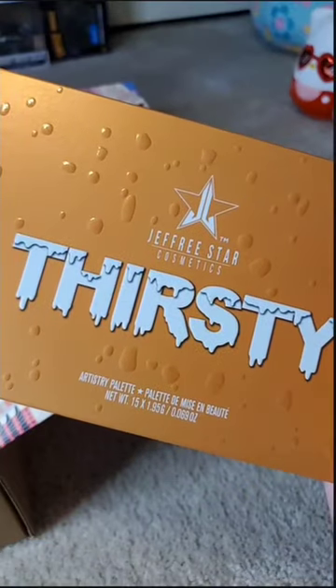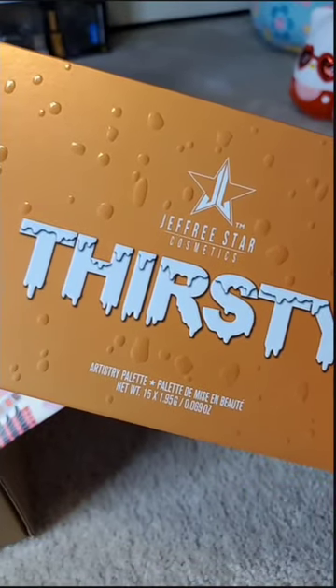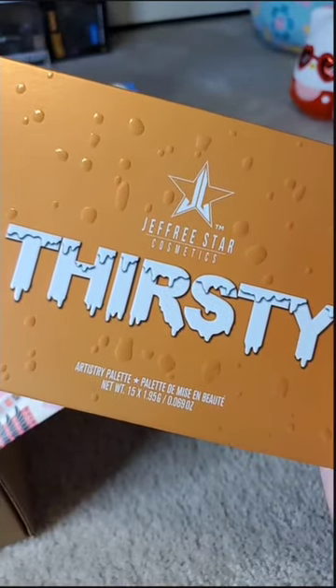This is my first duplicate — the Thirsty Eyeshadow Palette. So I will be putting this either on my eBay or on my Mercari, but these are really, really pretty shades.